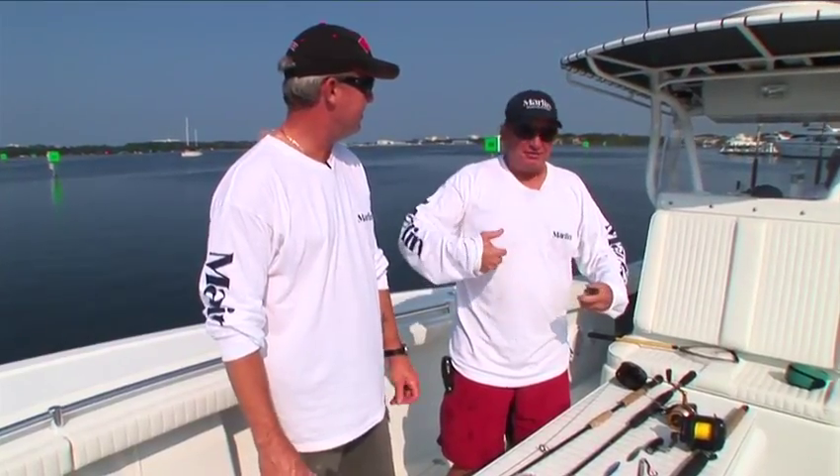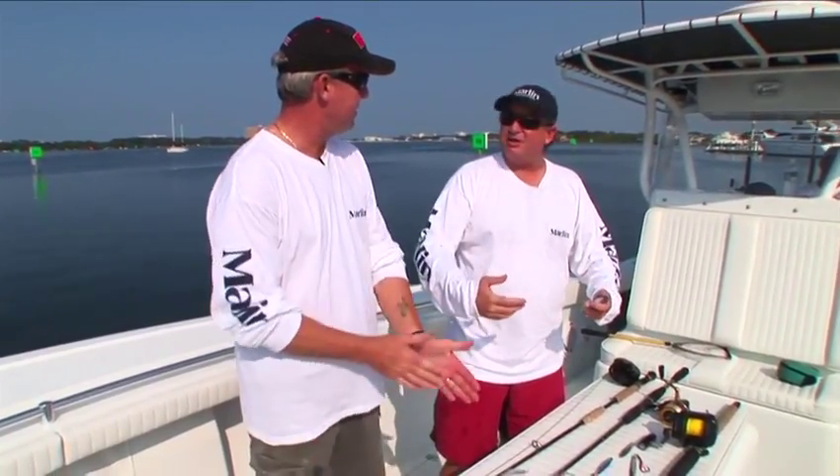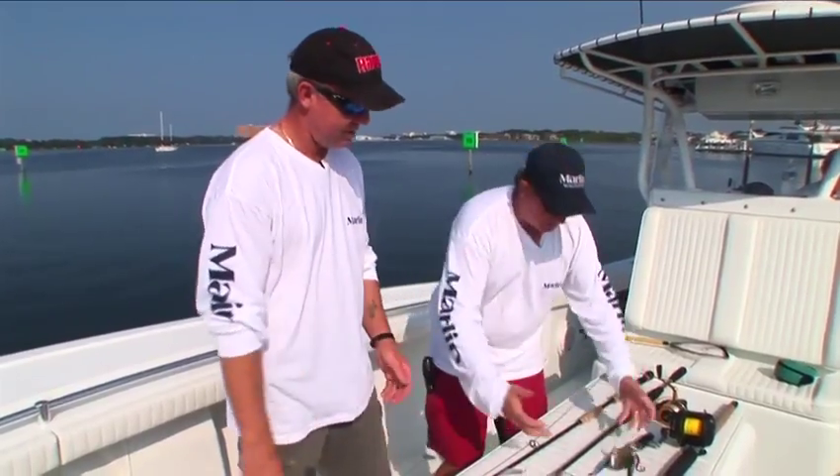When you're fishing for bottom fish, you're going to do a transition. You probably start off with some live bait, which is what we got right here.